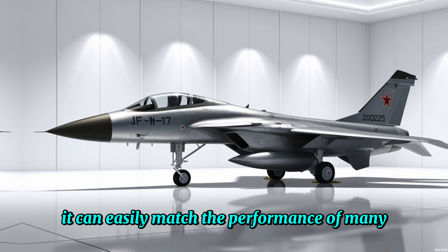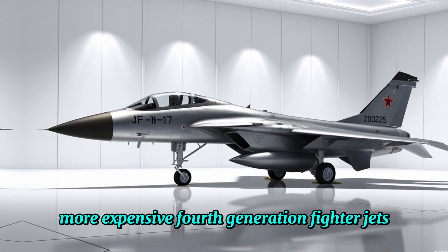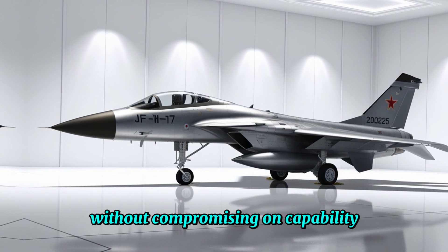It can easily match the performance of many more expensive fourth-generation fighter jets, offering an affordable solution without compromising on capability.